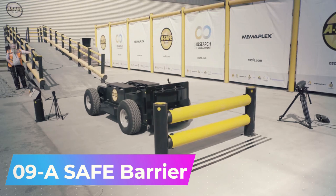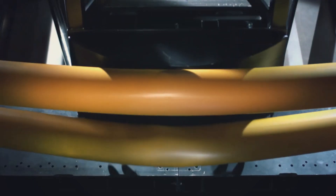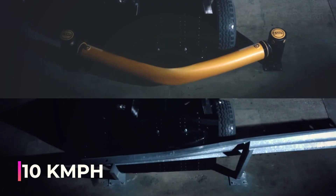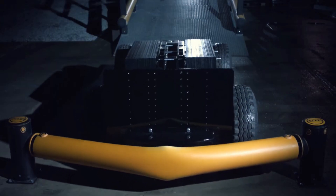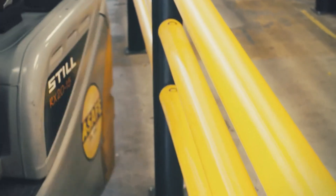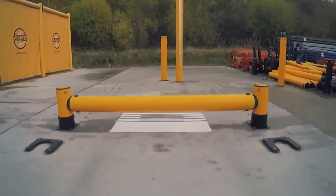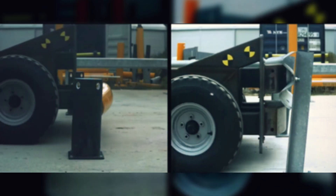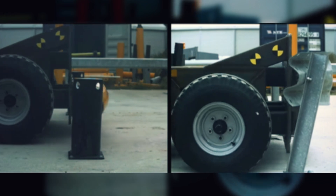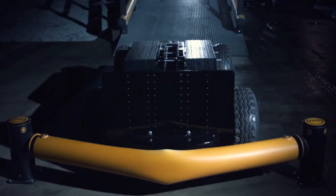Number 9: A Safe Barrier. These polymer barriers are tougher than steel and can withstand a collision from a 5-ton vehicle at 10 kilometers per hour. Hitting a steel barrier would likely cause damage; however, with the A Safe Barrier, the car bounces off without any damage. It has a unique Memo Flex material, and along with its memory effect, it can handle freezing temperatures as low as minus 30 degrees Celsius. Replacing a safe barrier when damaged is easier than replacing a steel barrier.